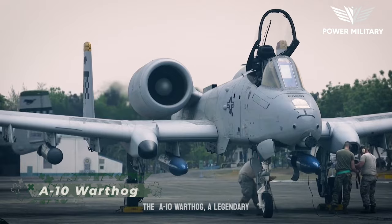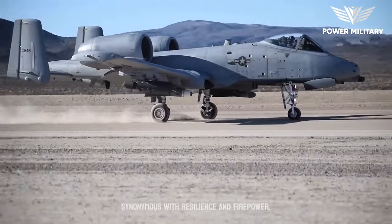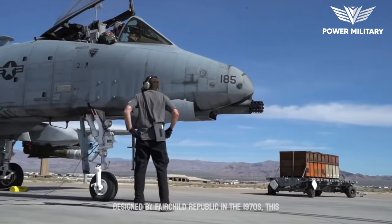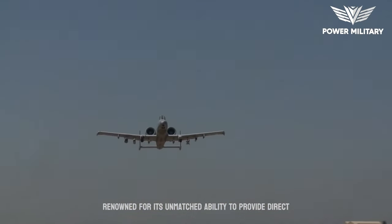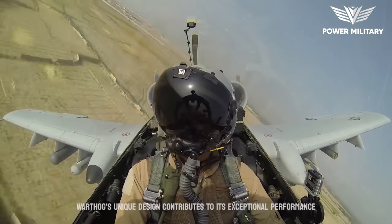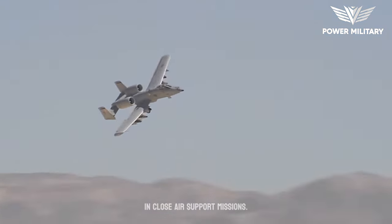The A-10 Warthog, a legendary close-air support aircraft, has become synonymous with resilience and firepower. Designed by Fairchild Republic in the 1970s, this aircraft has established itself as a battlefield icon, renowned for its unmatched ability to provide direct air support to troops on the ground. The Warthog's unique design contributes to its exceptional performance in close-air support missions.